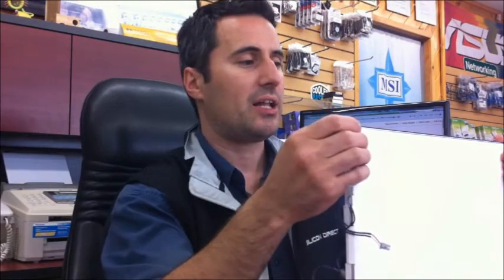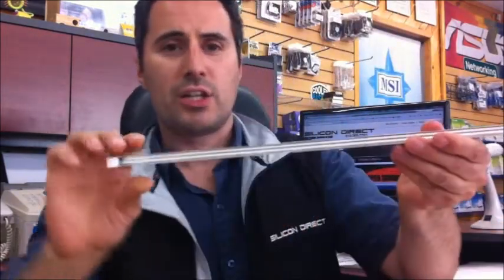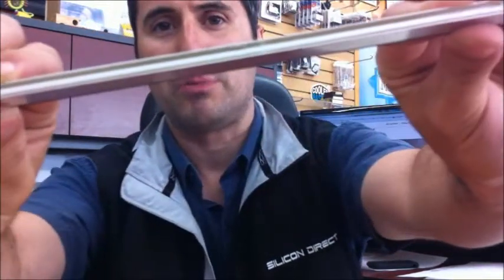So just to give you an example, the older style — this is just a panel from an LCD monitor using a standard CCFL backlight. At the top and on the bottom, you'll notice where the cables hook up to the backlights. If you take this off and look inside there, you'll see that there are two little bulbs in there, and those are CCFL bulbs.